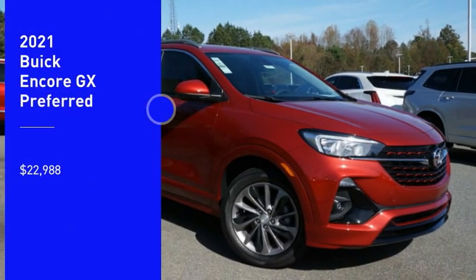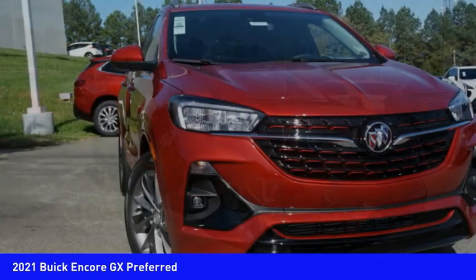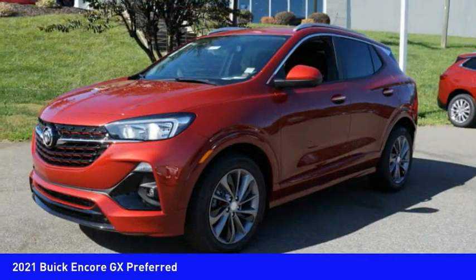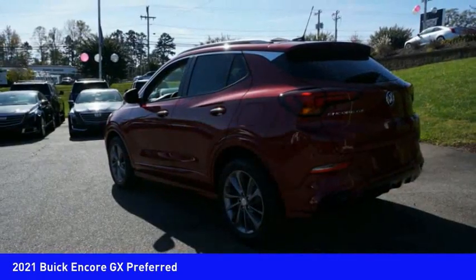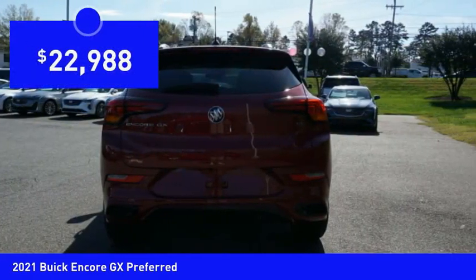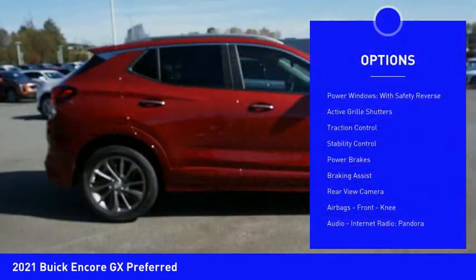Stop by and take a look at the 2021 Encore GX. The Buick Encore GX provides plenty of space and functionality with its compact SUV body. It also provides plenty of safety features and a wide variety of options that you can upgrade to, and is priced below $25,000.